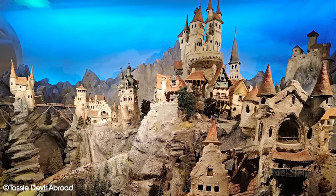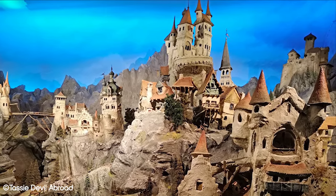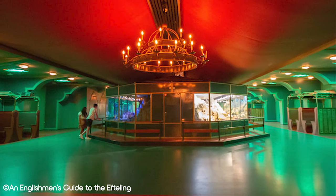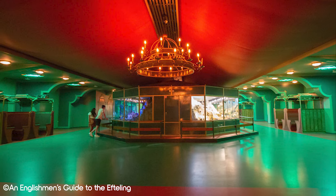The Diorama is all indoors and can provide a nice break from the sun if you are visiting in the summer. There is also plenty of seating inside the area, so it can be a great place to take a break from exploring Efteling.